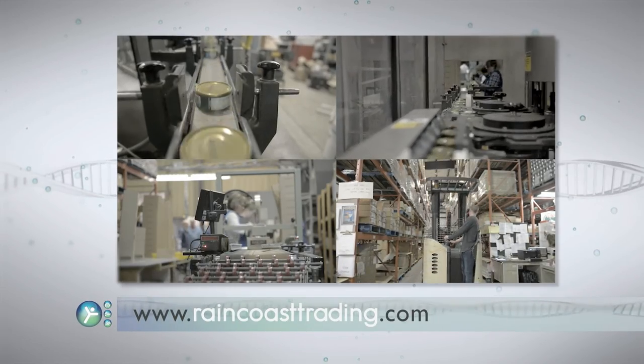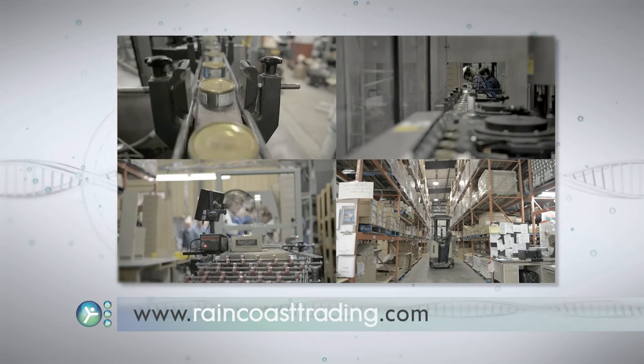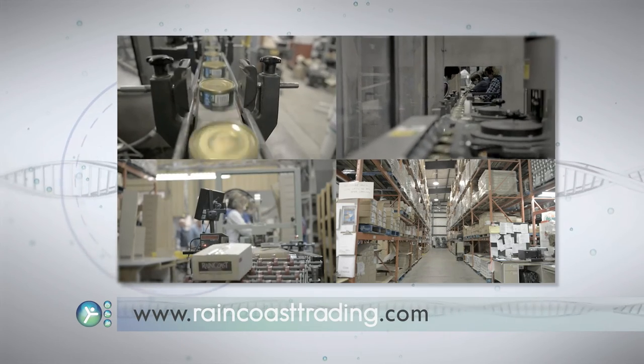You can get Raincoast products at Walmart stores right across the U.S. and at most health and natural food stores. You can also get it online at amazon.com and other online retailers. For more information, visit raincoasttrading.com, and for more on omega-3s and essential fatty acids, go to accesshealth.tv.